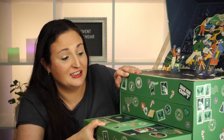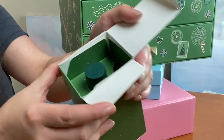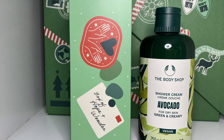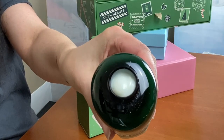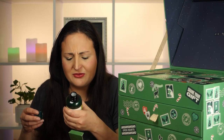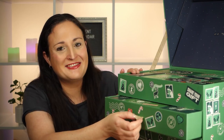Okay, Day 1 — treasure hunt complete! For Day 1 we've got a shower cream in avocado for dry skin. It's green and creamy, quite a thick texture, and it kind of smells like avocado — yeah, makes sense!